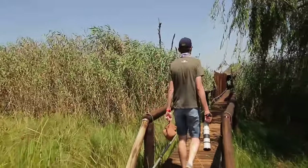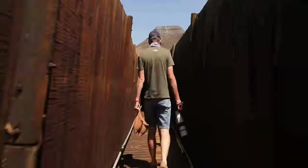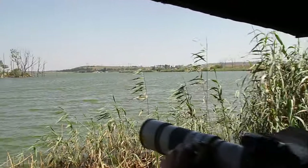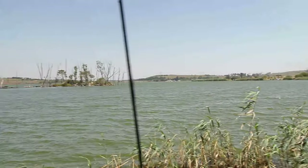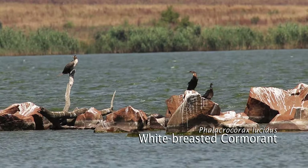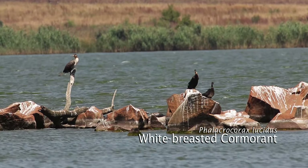The island view bird hide is a top spot for any birder, as it overlooks the breeding island of many waterbird species. The hide is well looked after with perches in the water close to the hide, where you have the opportunity to spot the Malachite kingfisher.